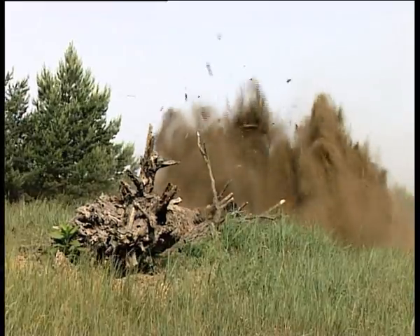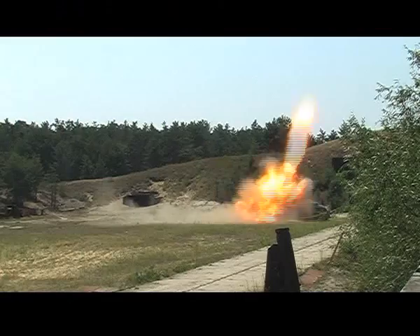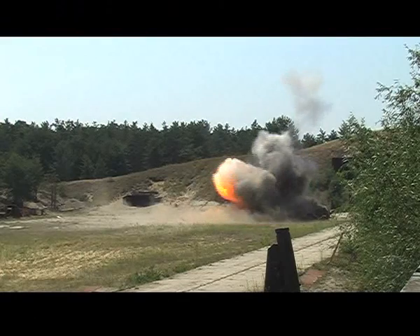Thanks to its technical and operational properties, the latest model Božina 5 is an excellent solution for safe, timely, and cost-effective execution of the largest demining projects worldwide.